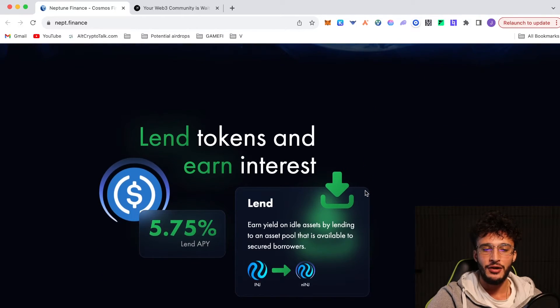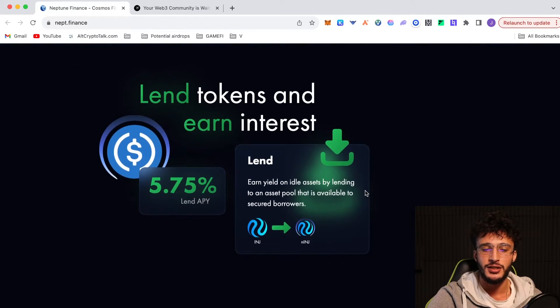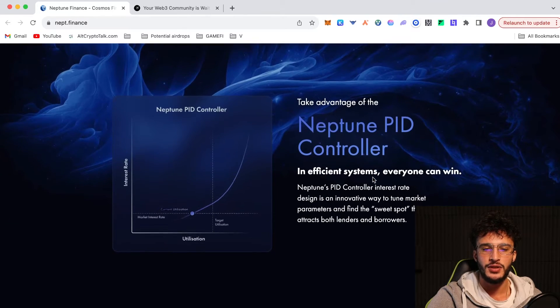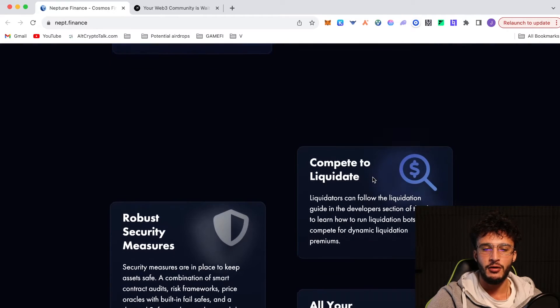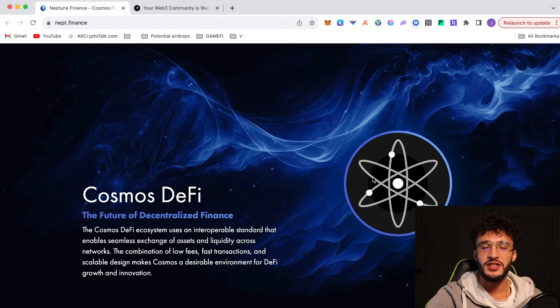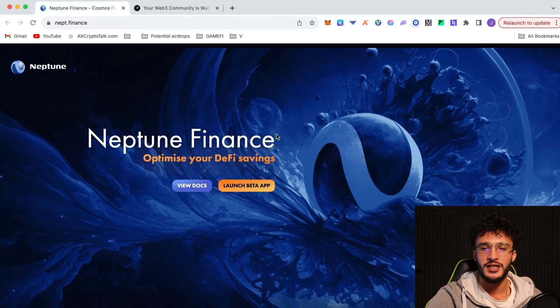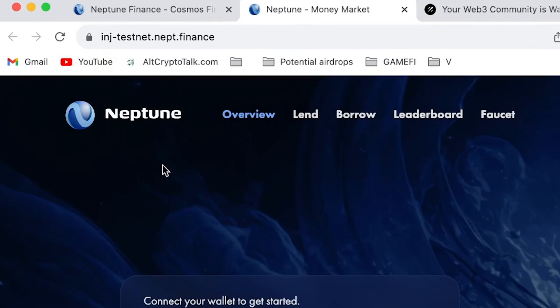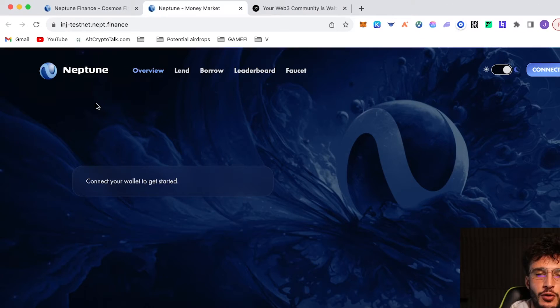As we can see, it says lend tokens and earn interest on your own Injective, provide collateral and borrow. This is just telling you everything about the website, all of the features and products available. It's within the Cosmos ecosystem. Injective is an IBC-enabled protocol, so expect it to be related to the Cosmos network. We're going to be launching the beta app and as you can see in the top left corner, it says Injective testnet nept.finance. This is not the official mainnet version, so this is not real money.